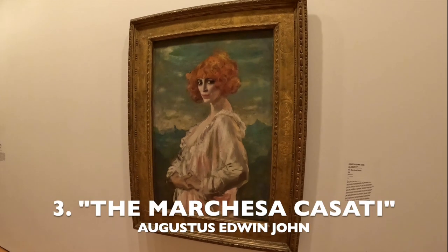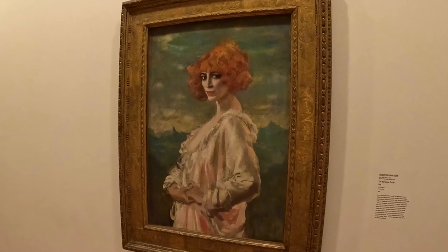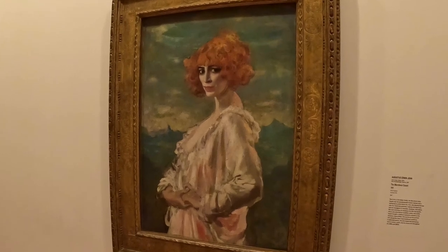Born in 1878, Welsh painter Augustus Edwin John was once considered the most important artist in Britain.